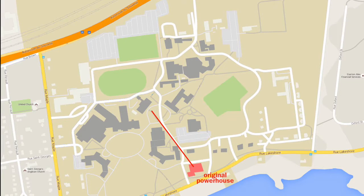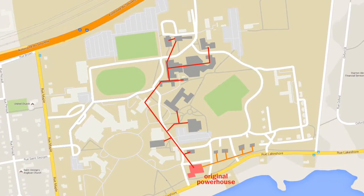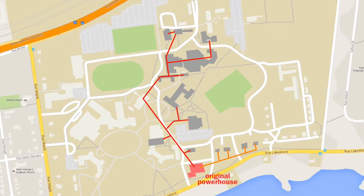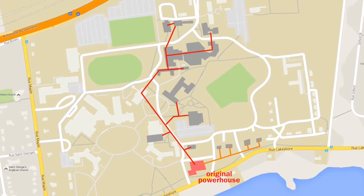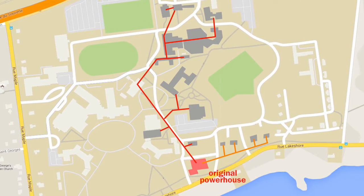The steam was channeled to the various buildings through a network of tunnels. When McGill transferred a large portion of the land to John Abbott College in 1971, the location of the powerhouse was no longer ideal for the buildings it served. And over time, the tunnels and other infrastructure started to deteriorate.